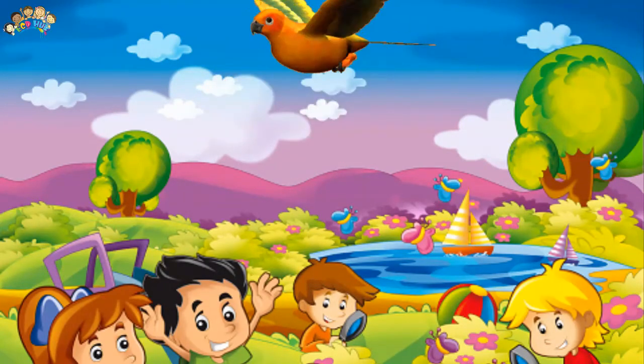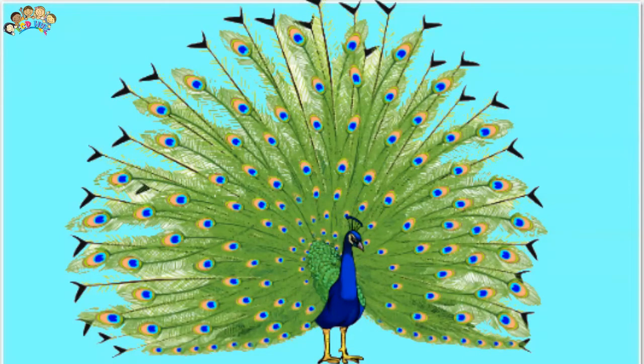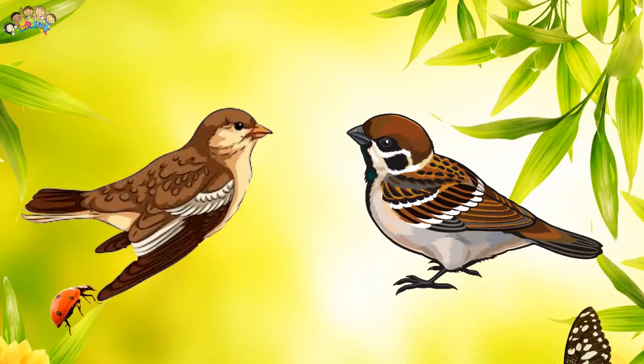Some birds are scavengers and eat the bodies of creatures that have died. Many birds such as parrots and finches live on seeds and fruit. Some birds that eat mainly seeds feed their young on insects.